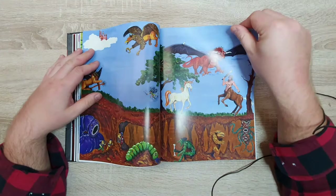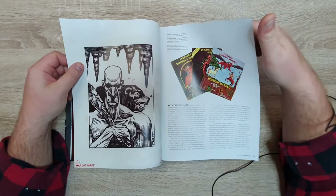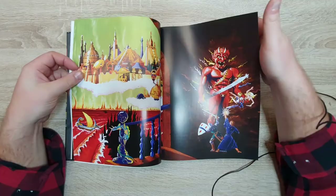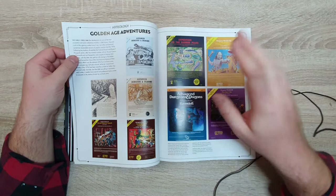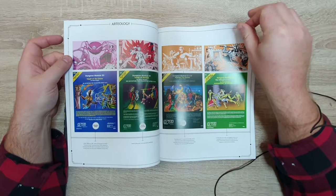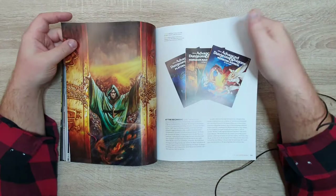Eventually TSR got out of those ragtag early days and became a professional publishing company, and they had professional artwork made. Still from very early editions here, but when you get to the AD&D days, the artwork is really professional looking. At that time TSR had its own art department with professional artists working full-time to make artwork for role-playing games — just for one company. You get some amazing artwork from that time.